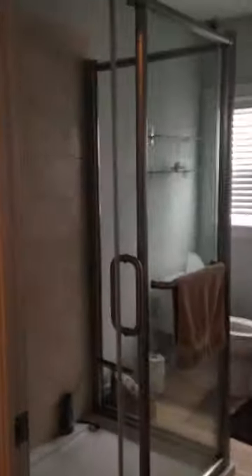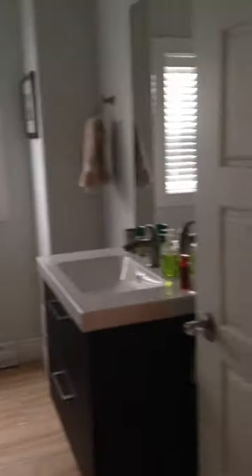Beautiful kitchen as you can see. Going through here, this is the bathroom — a nice big shower and a really nice-looking vanity.